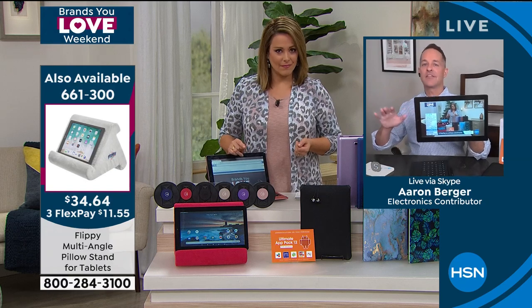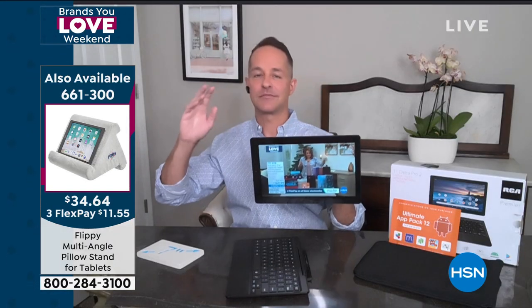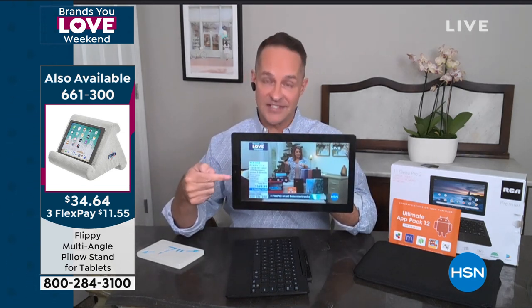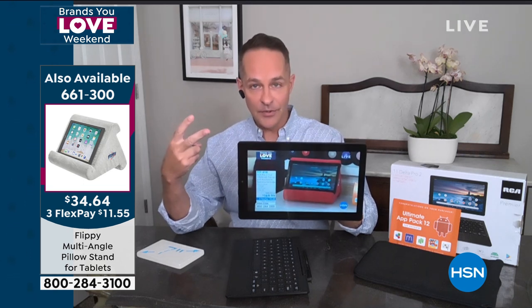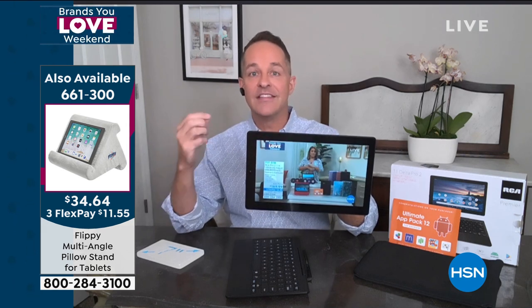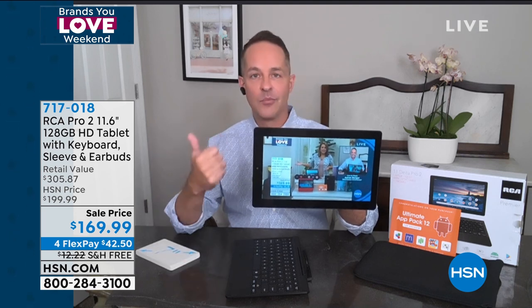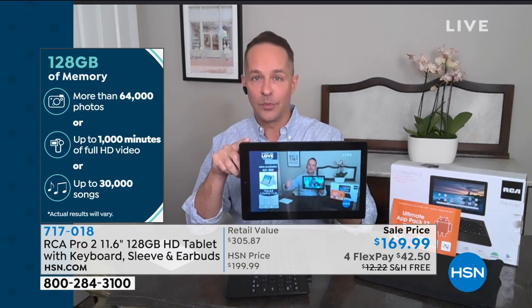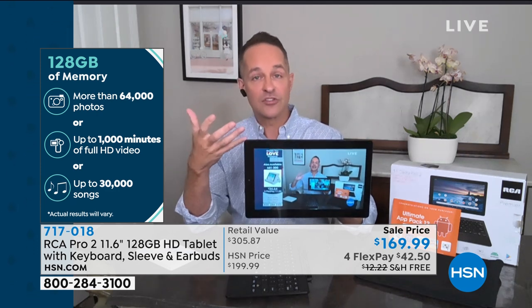Nobody ever said they wished their tablet had less memory, less RAM, or a smaller screen. You've got the biggest screen we offer from RCA — the 11.6 inch. We've doubled the RAM to two gigabytes, so it's faster online and better with multitasking. The most memory we've ever done on any RCA tablet: 128 gigabytes of built-in memory, meaning you can download more movies, music, games, and apps. This is a Google certified tablet with the Play Store — over a million games and apps for free at your fingertips.